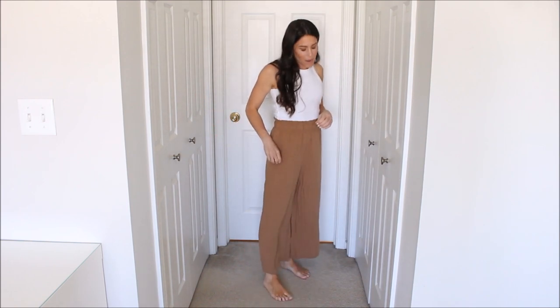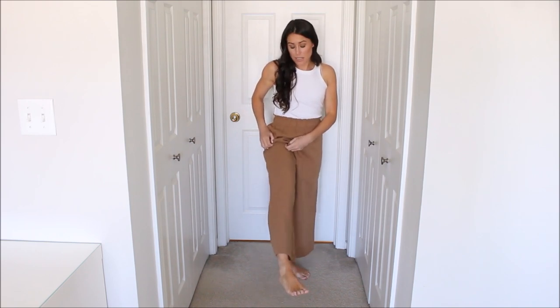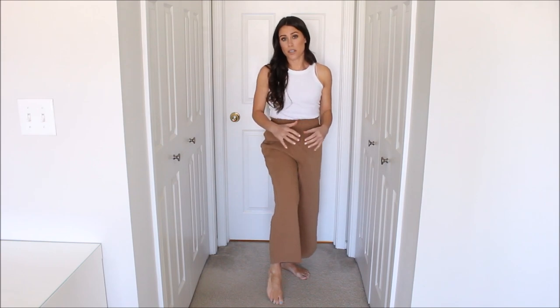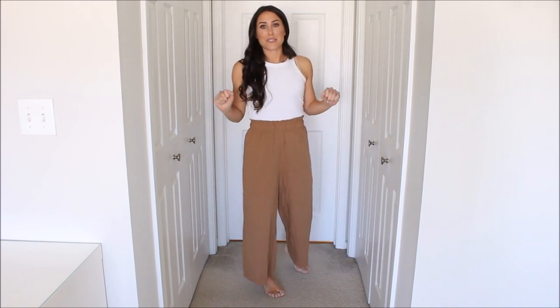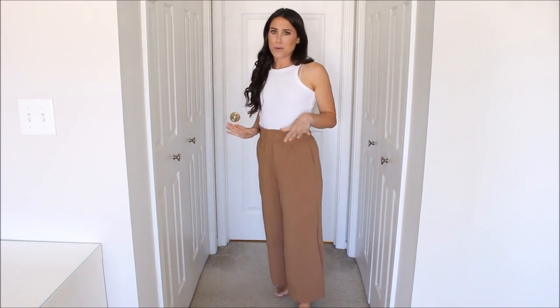For sizing reference I got a size small and they fit great. The only issue is I might like them just a little bit shorter, because culottes can really swallow you, especially if you're petite. But they're not bad. If you're a little taller you've got to get these — they're so cute.